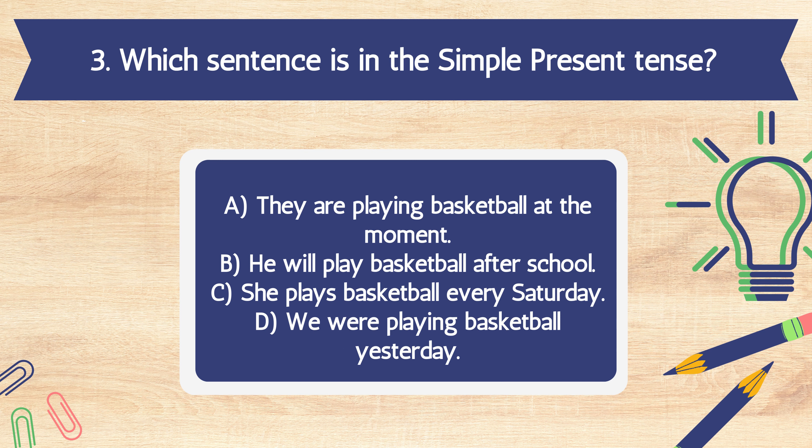Question 3. Which sentence is in the simple present tense? A. They are playing basketball at the moment. B. He will play basketball after school. C. She plays basketball every Saturday. D. We were playing basketball yesterday.